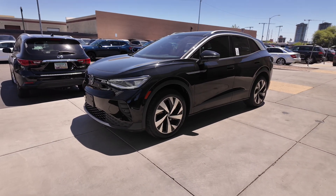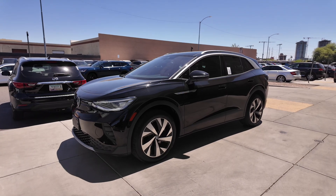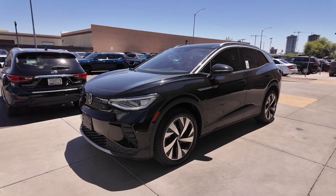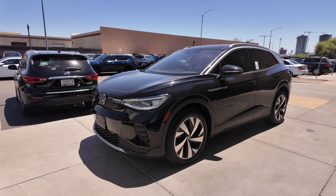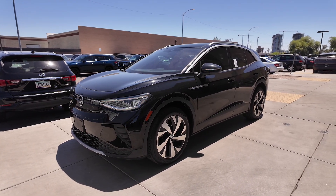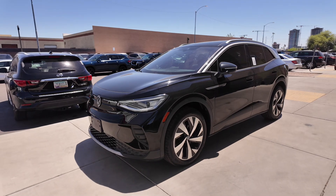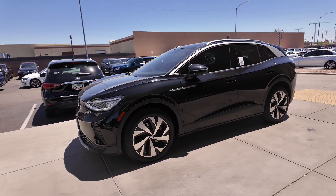Right here we have the 2021 Volkswagen ID4 Pro S, and this is the all-wheel drive model. The price tag reads $25,777 and the odometer reads 9,645 miles. You get the Mythos Black Metallic exterior with a Galaxy Black interior, all-wheel drive, and a four-year, 50,000-mile basic factory warranty.